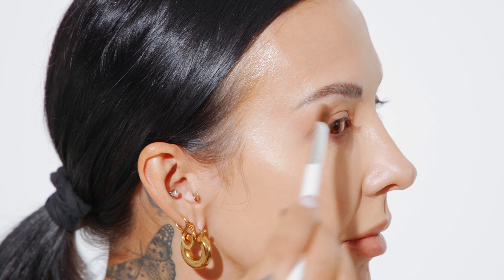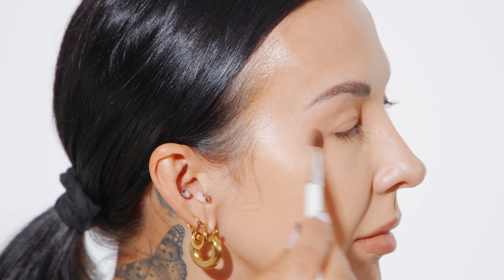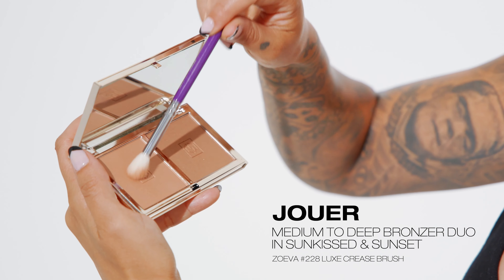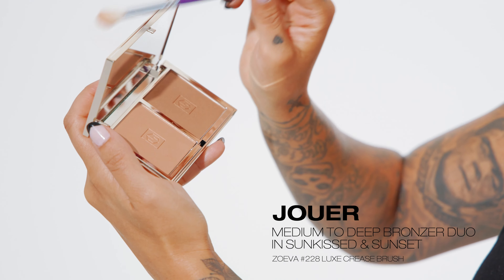After applying the product directly onto my eyelid, I'm taking a smaller blending brush and blending that product into my crease using a windshield wiper motion. As I get towards the outer corner, you'll notice that I'm sweeping that product outward and up towards my temple.